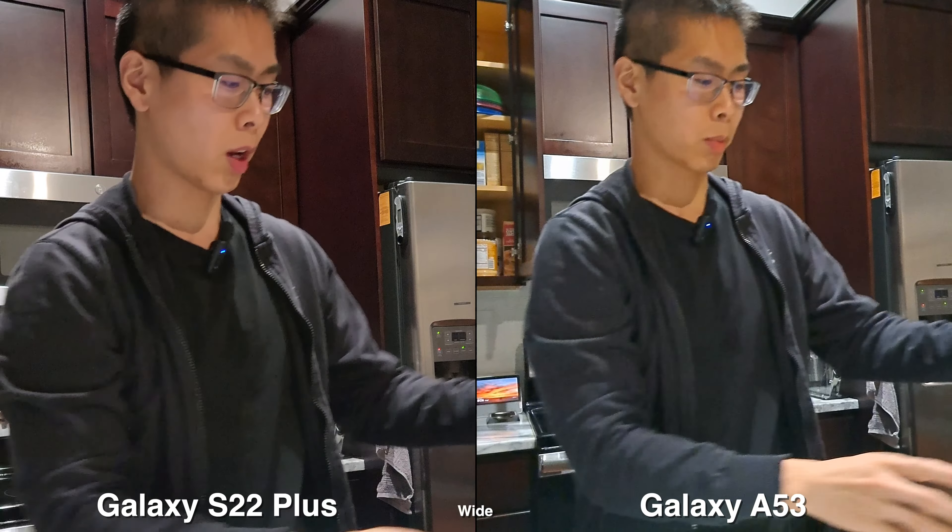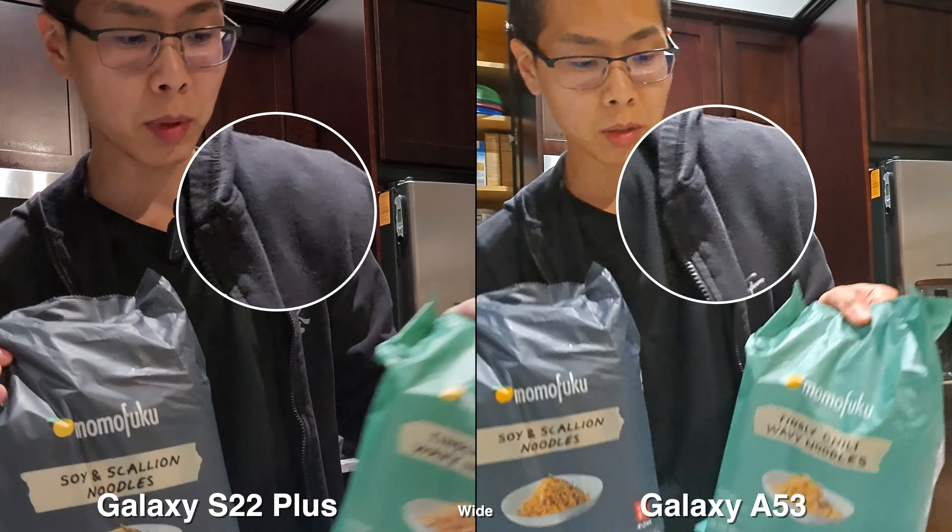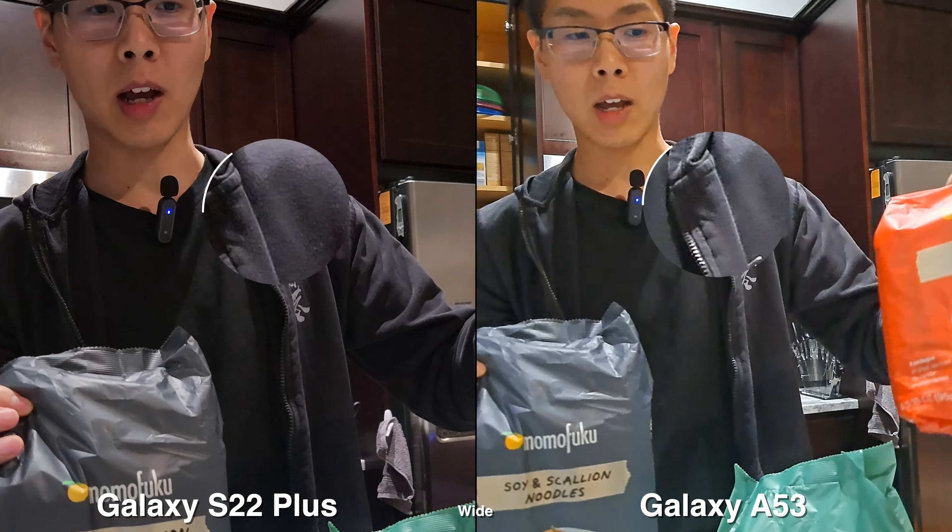Since I don't want to eat chicken by itself, I'm going to try one of these ramens from Momofuku that I just got. I'm going to start with the spicy one.